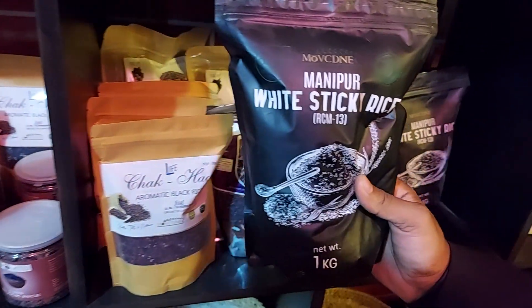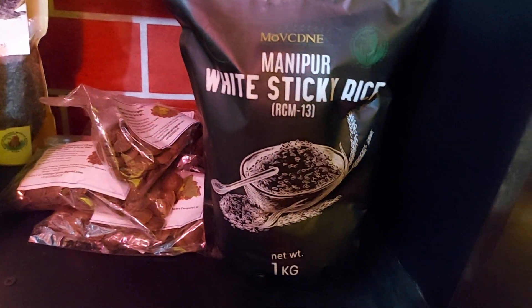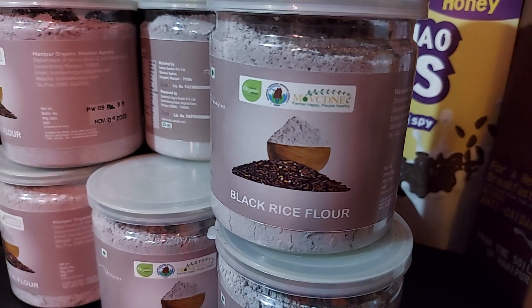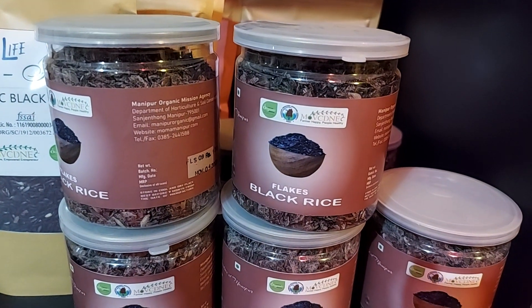And this is Manipur white sticky rice, RCM 13, also known as chao angu ba. And this is black rice flour for making cake, pudding, and more. And this is black rice flax — called cheng paak in Manipuri.